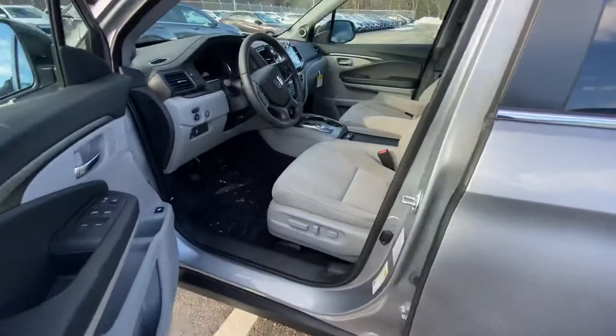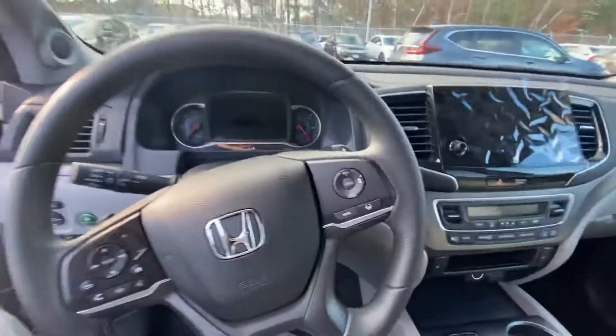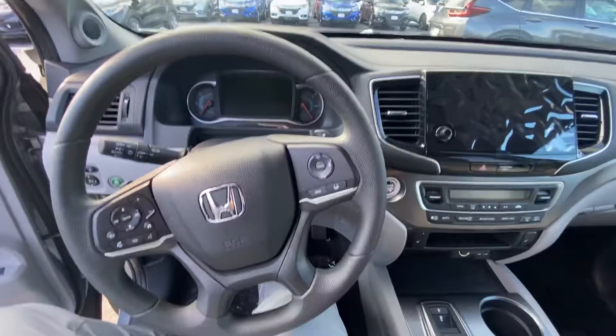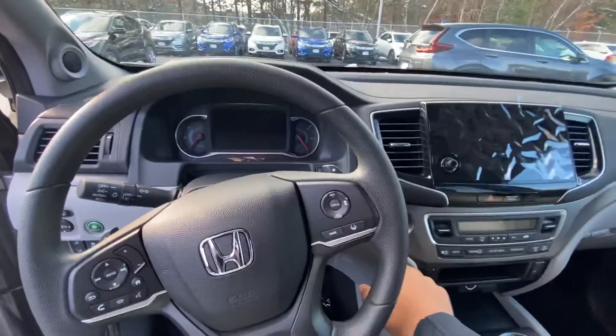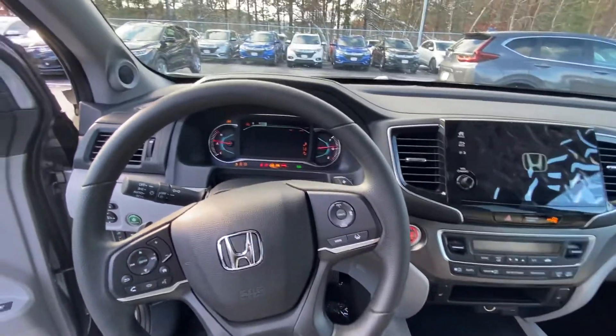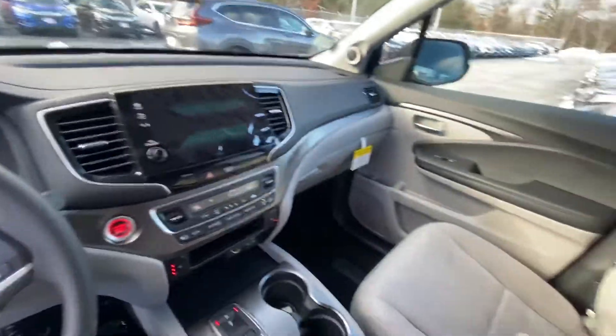Very comfortable seats, very spacious. It has CarPlay and Android Auto, and the Honda Sensing. Going to go ahead and turn that right on for you. It also has heated seats — very spacious. Going to go ahead and go out to the back.